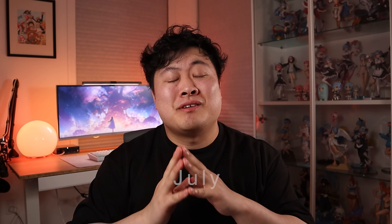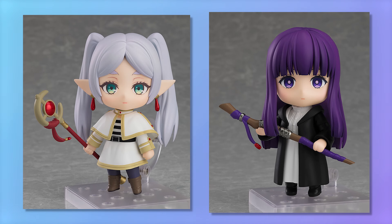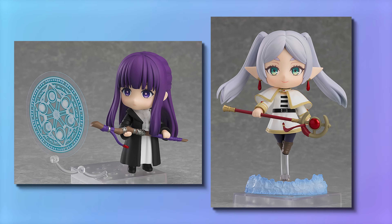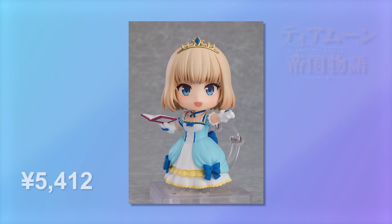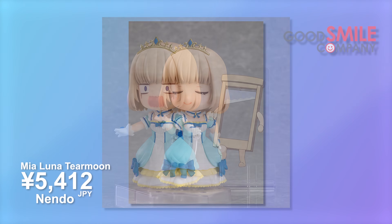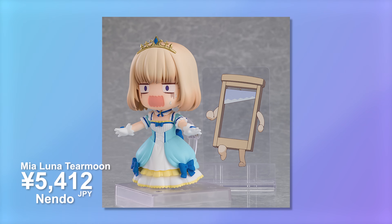Moving over to July, I have a few more Nendos coming in, two of which are from the same series - Frieren and Fern from the Frieren anime. They both have incredibly adorable facial expressions, and I would love to get everyone else they come out with. Another anime this past season that took me by surprise was Tier Moon Empire, so I also picked up the Nendoroid for Lia Luna Tier Moon for a little over 5,400 yen. I'm happy to report we also get Guillotine-kun included in the package - definitely a huge plus. I wouldn't be angry if they made a standalone Nendoroid just of Guillotine-kun either.